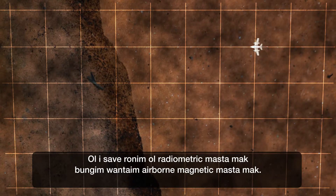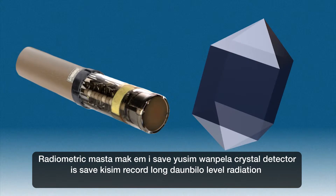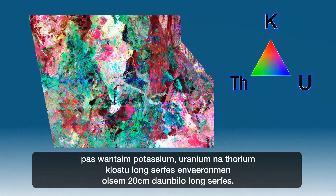Radiometric surveys are run in conjunction with airborne magnetic surveys. Radiometric surveys use a crystal detector, which records low-level radiation associated with potassium, uranium and thorium in the near-surface environment, about 20 centimetres below the surface.